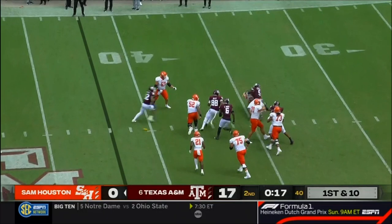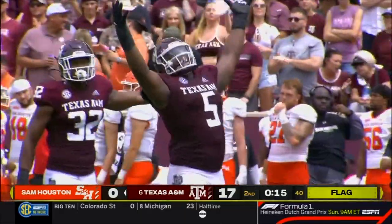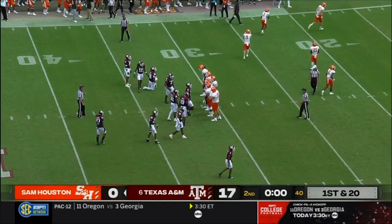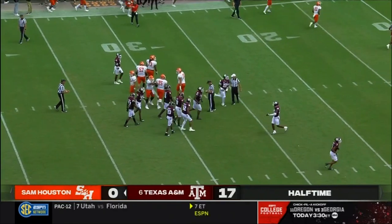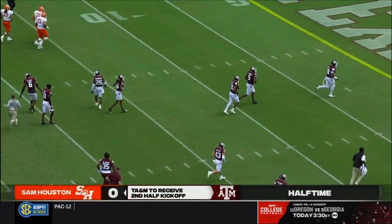Yates scrambling around, flags come down. You're just asking your offensive line to do a lot of work to hold off that front four of Texas A&M. That will be a loss of seven. So that will do it for the first half. There's nothing working offensively for Sam Houston — give a lot of that credit to the Texas A&M defense. A couple of big plays.